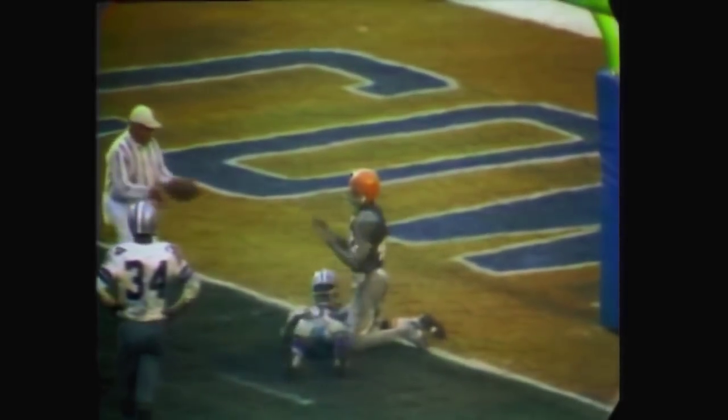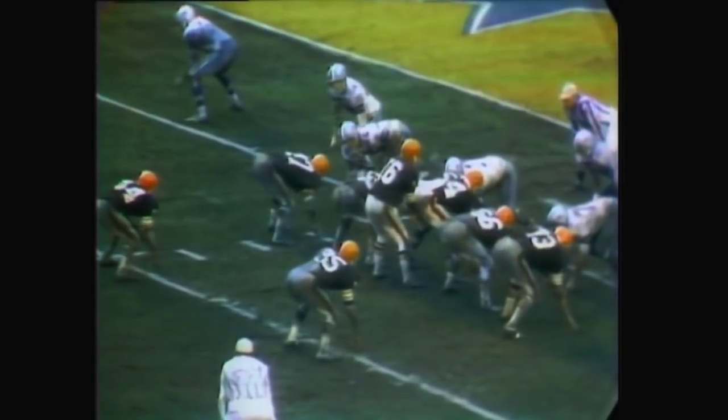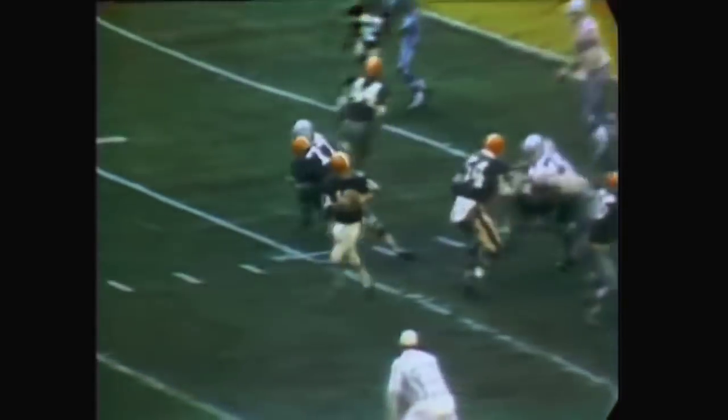Cleveland was penalized five yards because of backfield in motion after this, so now they're back at the six. They put this play in the day before the game. Nelson throws to his tight end, Morin 89.